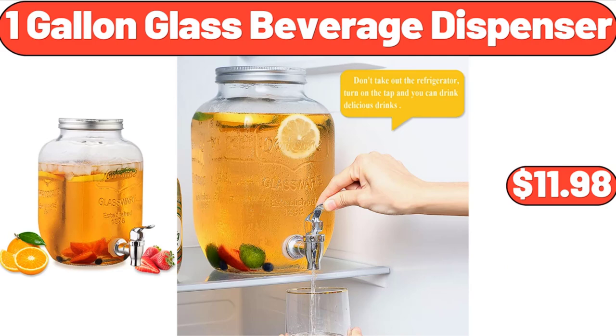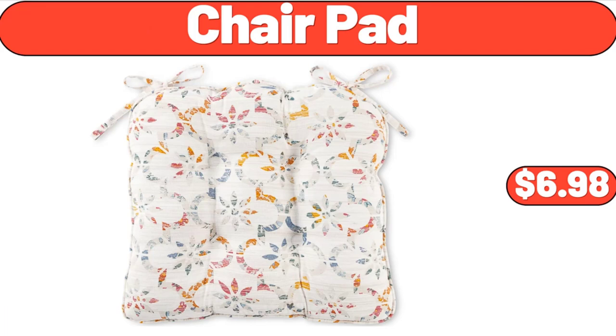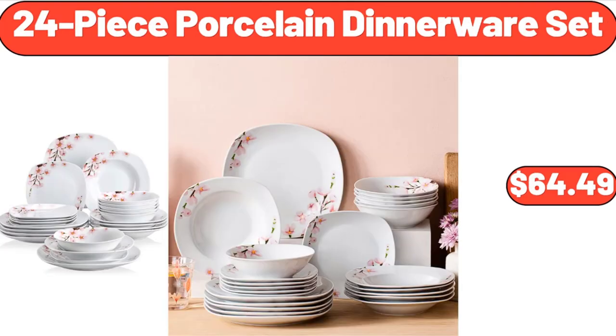1-Gallon Glass Beverage Dispenser, $11.98. Footslide Track Outdoor Garden Water Hose, $48.99. Chair Pad, $6.98. Countertop Blender 2-Speed Smoothie Maker, $34.99.